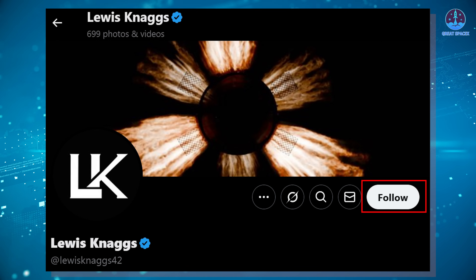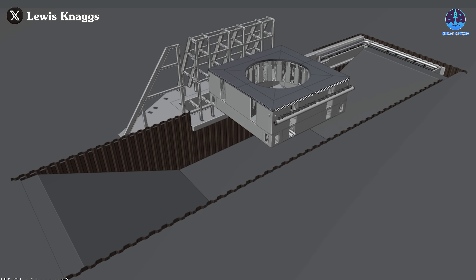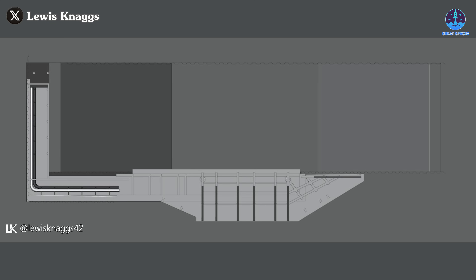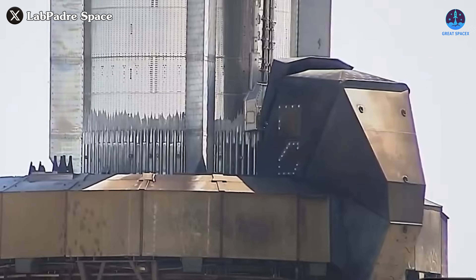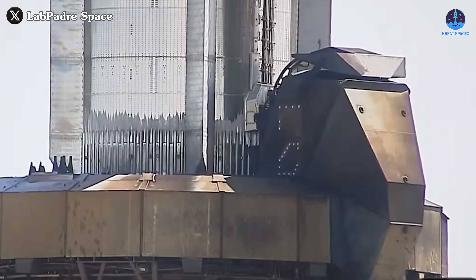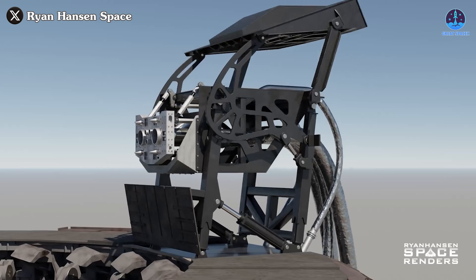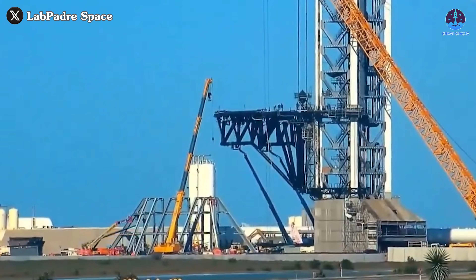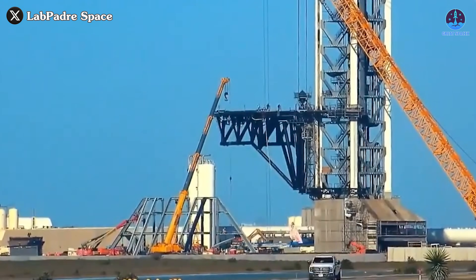From the 3D images we can see that the BQD gantry system is positioned parallel to the OLM, right next to the flame trench. This positioning suggests that if the OLM ever needs refurbishment or replacement, it will have only one available direction for movement. The name BQD gantry implies that its primary role will involve supporting the quick disconnect process for the booster, however the exact mechanics of how this system will interface with the OLM remains unclear.